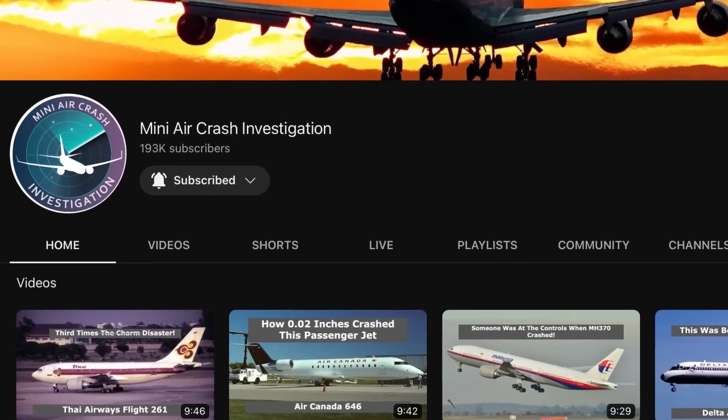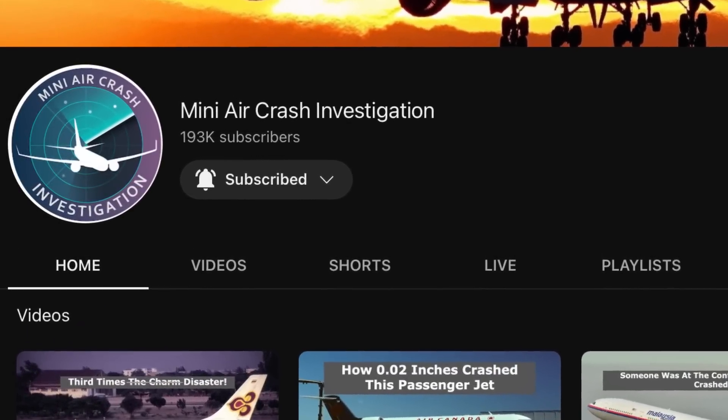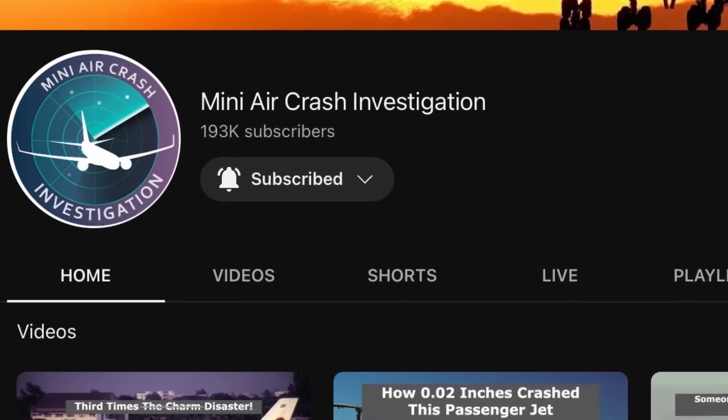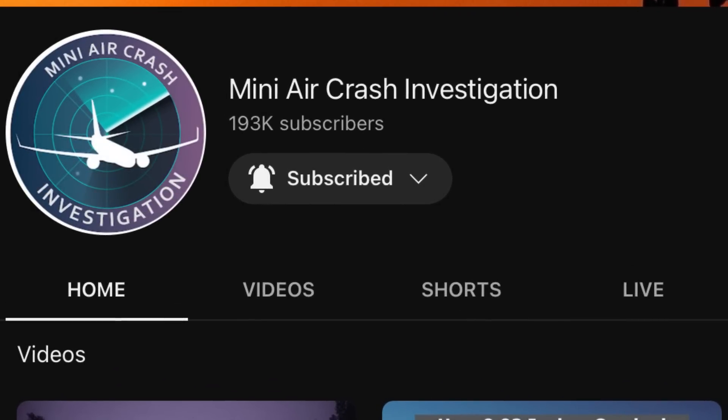Hey guys, quick announcement before we begin: we're getting really close to 200k subscribers, so if you enjoy the videos that I make, hit that subscribe button to help us get to 200k a lot sooner. Thank you, now on to the video.